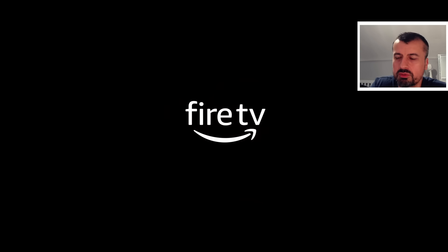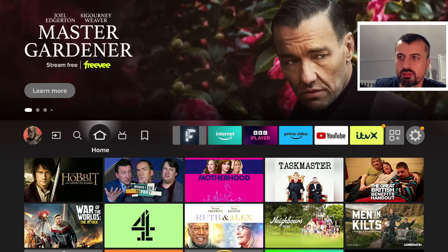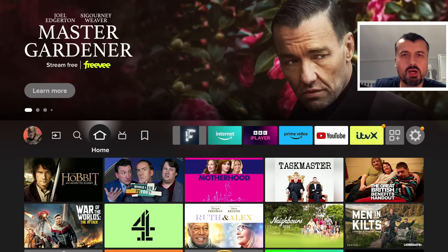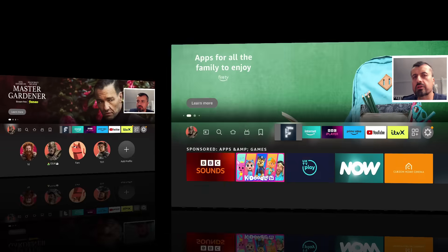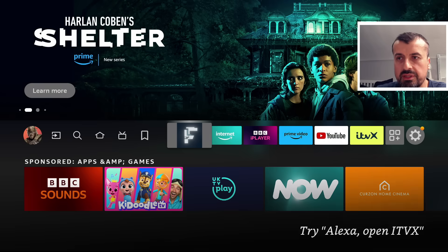We're past the initial boot. Let's log in. Right on the homepage, I can't see anything different — so nothing new on the UI front on my third generation Fire TV Cube with this particular update. But I will show you in just a second what this new update will look like.